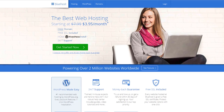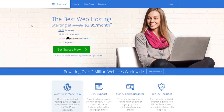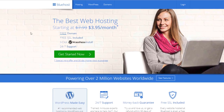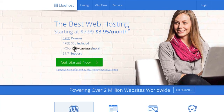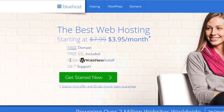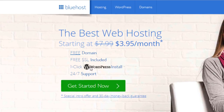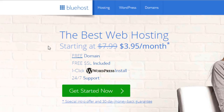The first thing we're going to need to start our blog is web hosting — that's basically where we keep all of our files. You absolutely need this; you cannot make a blog or website without web hosting. The web hosting service I highly recommend is Bluehost. I use it for every single one of my websites. You get a free domain, one-click WordPress installation, and 24/7 support that is very quick to respond.